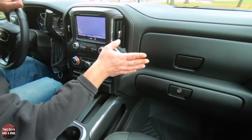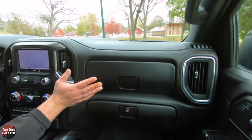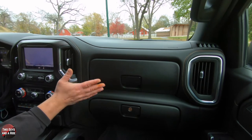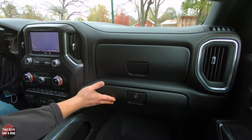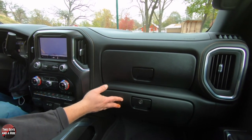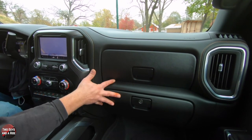The glove compartment is actually two: one up top and one below, both quite large inside. Put your papers in one and store whatever you want in the other — lots and lots of storage.